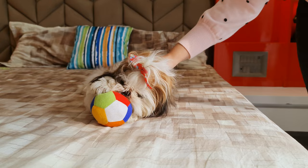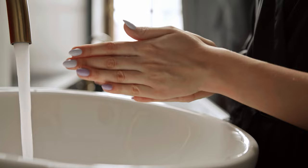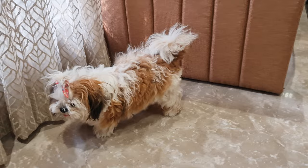And lastly, wash your hands regularly. We touch our face too often, and that's how most of the time allergens get transferred from your dog to your nose. So wash your hands as often as possible.